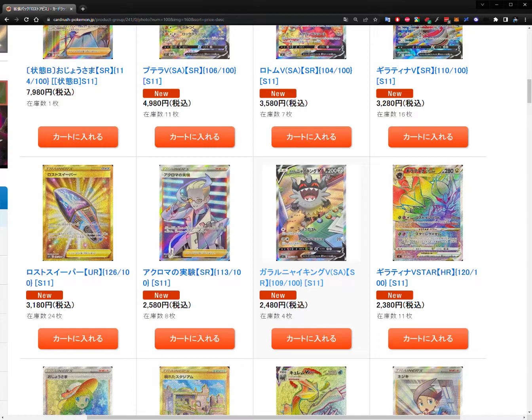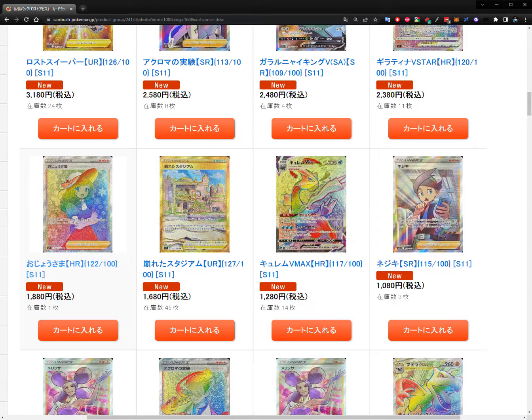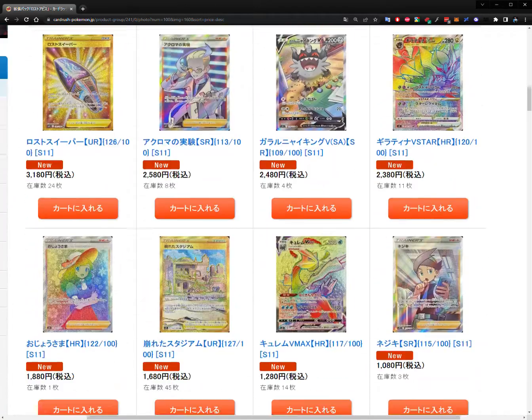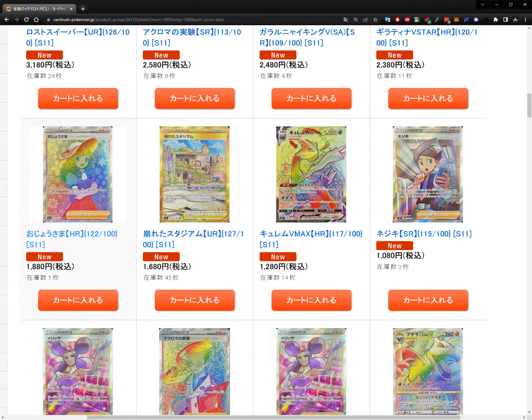Next we have our first rainbow rare or hyper rare — Giratina V Star hyper rare, again probably meta-playable, at 2,380 yen or 18 US dollars. Then the Lady hyper rare at 1,880 yen — about 14 US dollars. You'll always see a discount on hyper rares compared to their full art counterparts because people prefer the full art look. So there's consistently that discount for hyper rares versus full arts.